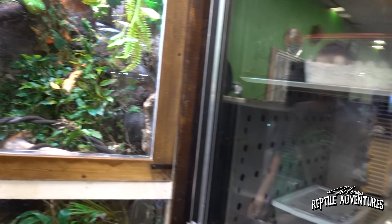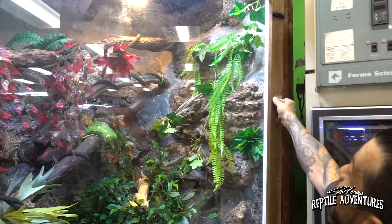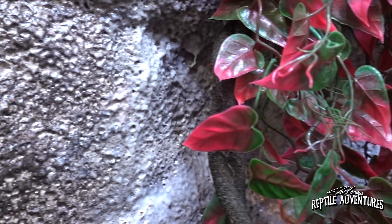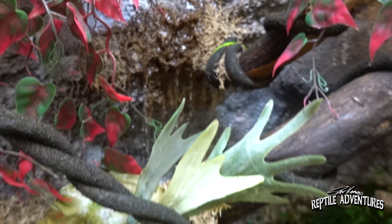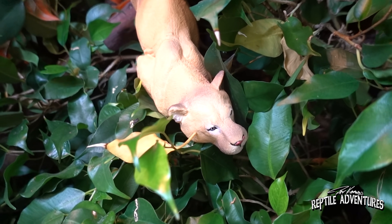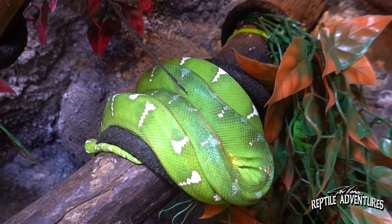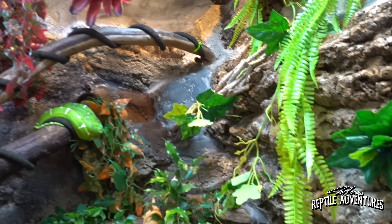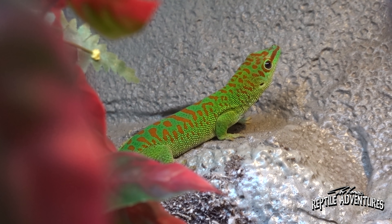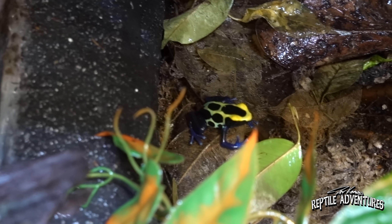This incredible display enclosure houses an emerald tree boa together with high red grandis day geckos and tinctorius dart frogs - all cohabitating. It features a waterfall and a puma figurine, making it one of the most impressive display setups in the shop.